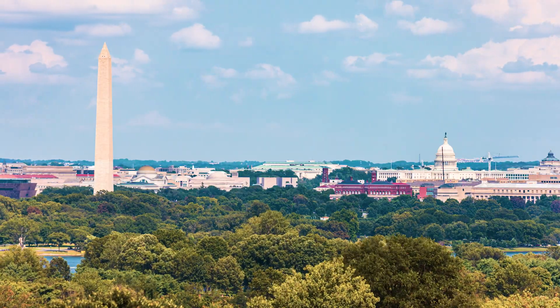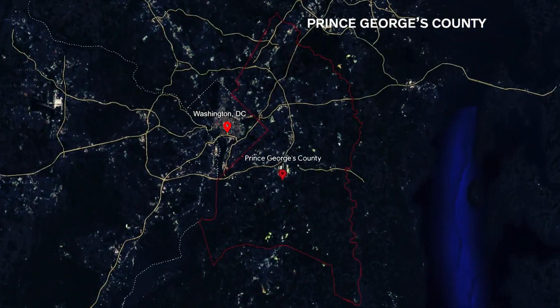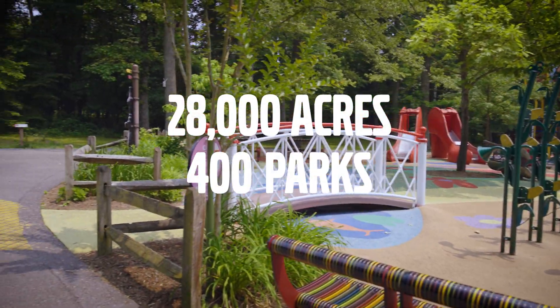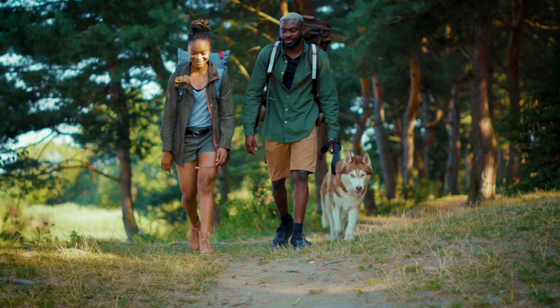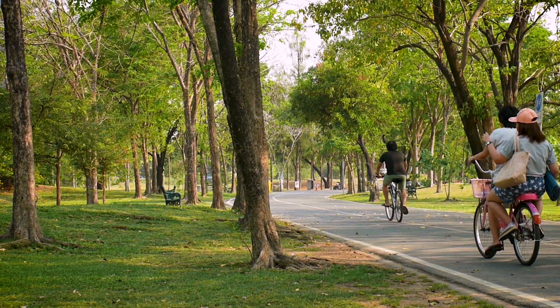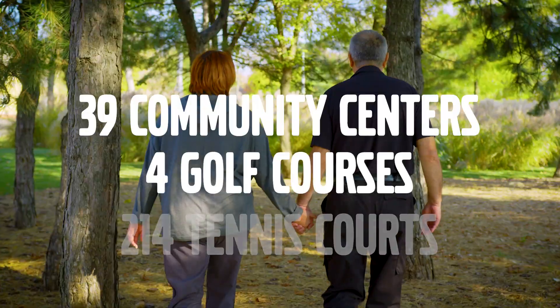The area of Prince George's County that we maintain and take care of covers 28,000 acres, 400 parks. Our division goes countywide, taking care of many maintenance tasks from heavy equipment to trade shops and aquatics facility maintenance.